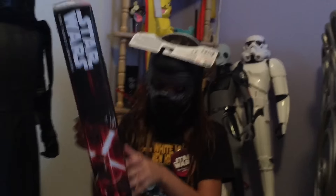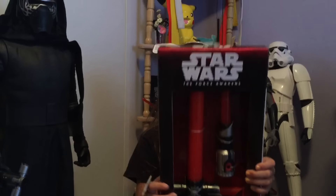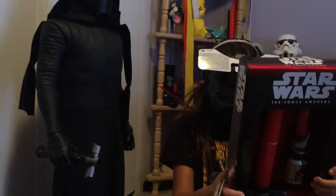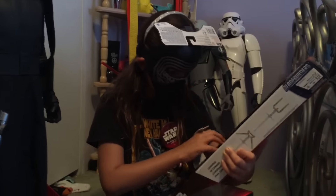I've got Kylo Ren's lightsaber blade builder! Here we go. Oh, I love Kylo Ren's lightsaber blade builder. Whoa, this is awesome.